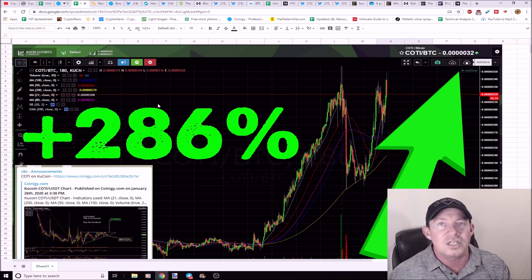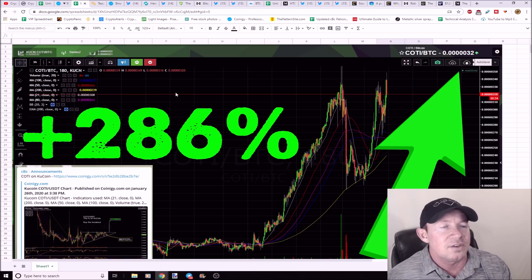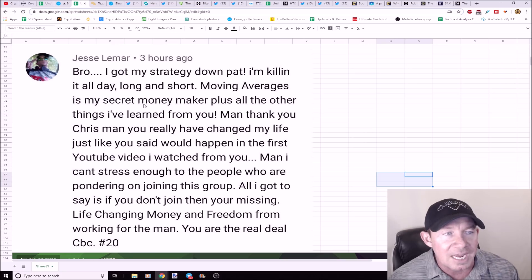If you want to pay month-to-month with a card, there's a Patreon link in the description. This is COTI — I've talked about this back when it was just on KuCoin; now it's on Binance. We had a midterm hold way down at the bottom, got in, and it's up 286%. Obviously a lot of people took profits, but there's a lot of upside potentially here. This doesn't mean buy COTI right now — you've got to buy the breakout. If you don't know what I'm talking about, don't trade this.